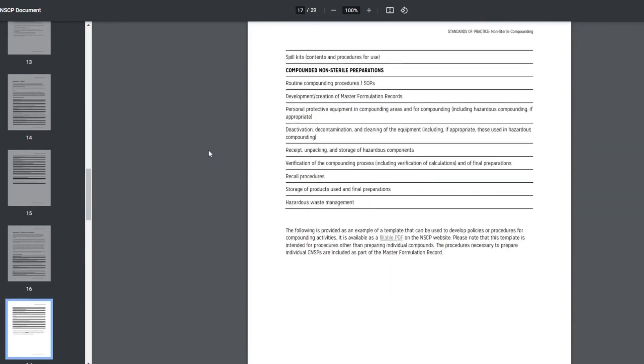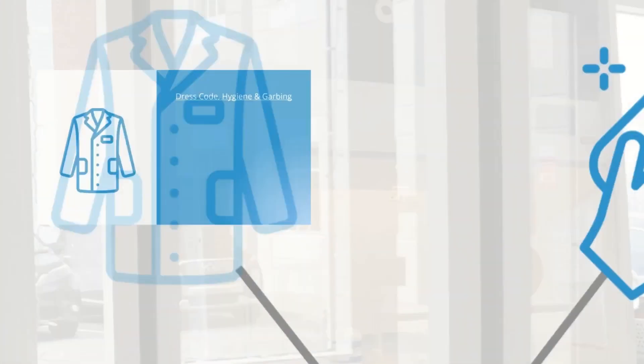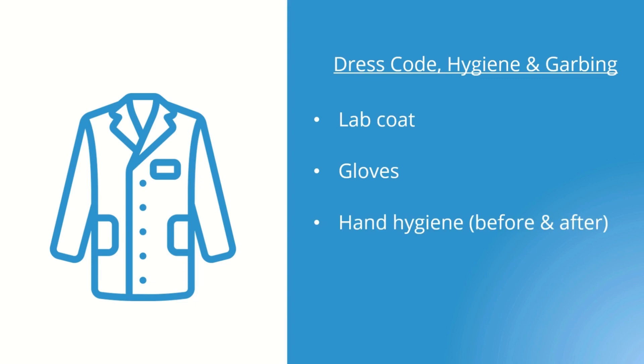I will review a few examples of topics that need standard operating procedures. The first is dress code, hygiene, and garbing. Think about what clothing is appropriate for compounding. Should a designated lab coat be worn? Does the compounder require gloves for all compounds? How about proper hand hygiene before and after preparing a compound? Personally, I think N95 masks, gloves, and a compounding lab coat should be the minimum requirement for most compounds we make in community pharmacy.